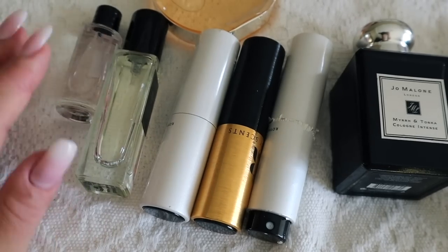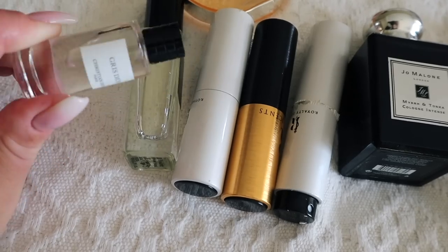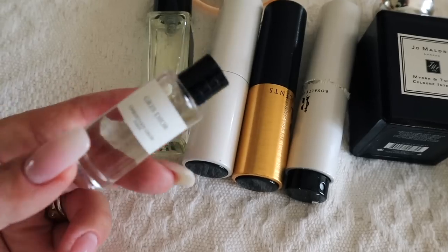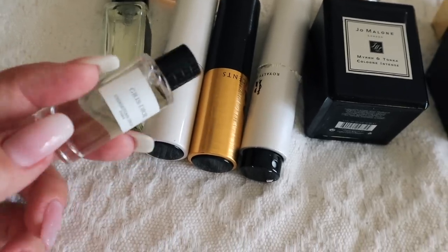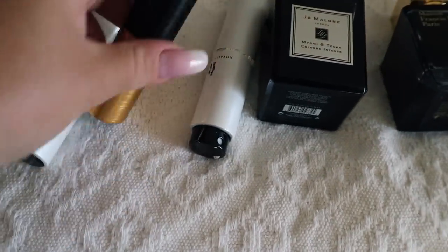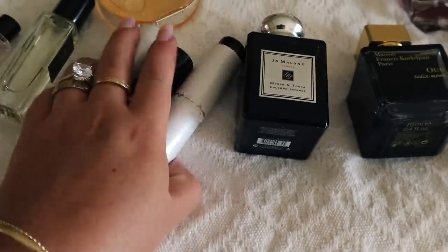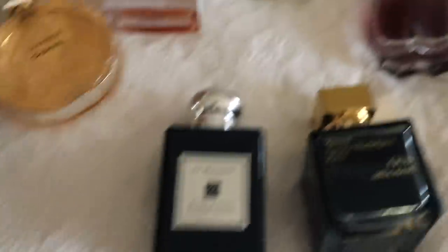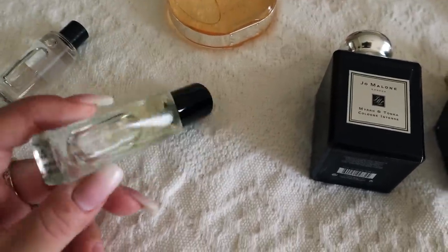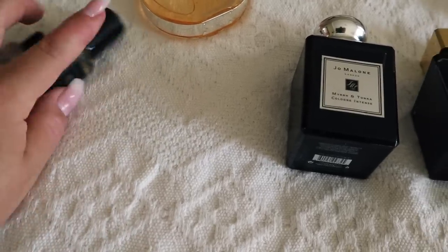Now I just have some samples and minis. Gris Dior — this is not an issue to take but my boyfriend loves it so much I might keep it for him here in South Africa. Here I have Jasmine Rouge, Fève Délicieuse, and Royal Princess Oud — these are small and cute so I'll be taking all of them. And here I have a Federico Mahora mini, a dupe for Oud Wood by Tom Ford, so I'll just leave it with my boyfriend.